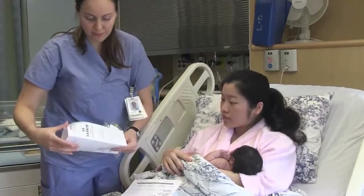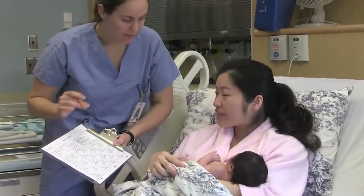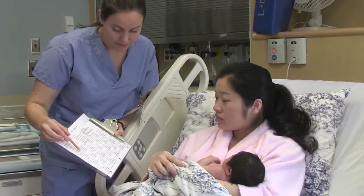You will be given a form to fill out while in hospital. You will be recording your baby's wet and dirty diapers, pees and poos, and feeding. Please keep this form up to date. You will be given a copy of this form when you are discharged home.